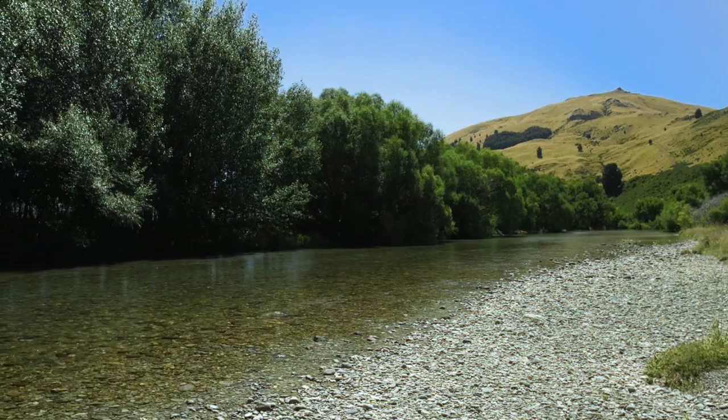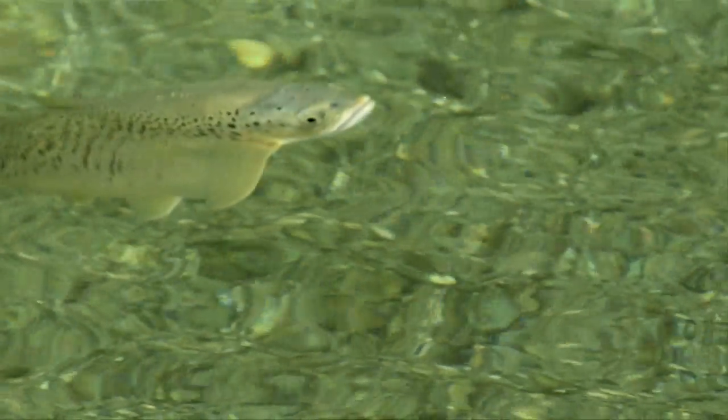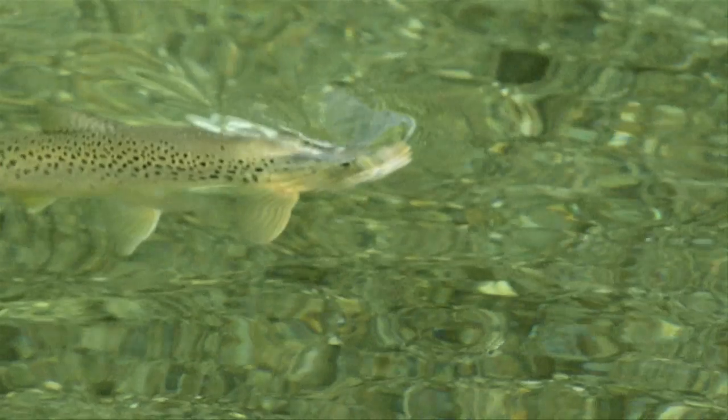All of these rivers are renowned brown trout fisheries in their upper and middle reaches. What is less well known is that sometimes the estuaries can have the best fishing of all.